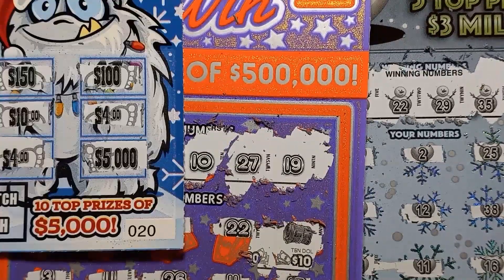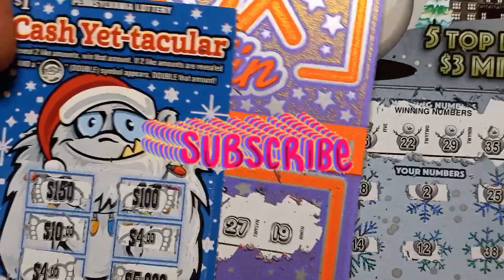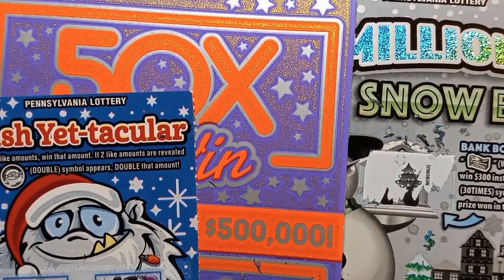Because we got $4 on the Cash Yet-tacular. So it was a profit session! All right, well, thanks for watching. We'll catch you on the next one.